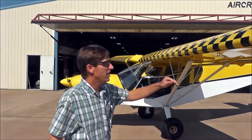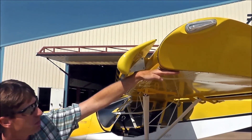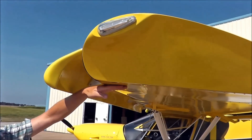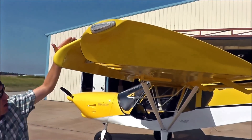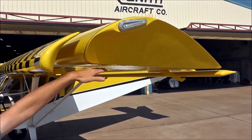What we've done is we repositioned the slats on the 750 STOL. The previous position was level with the bottom of the wing. What we've done now is we've dropped the slats down an inch and a half from the bottom of the wing.